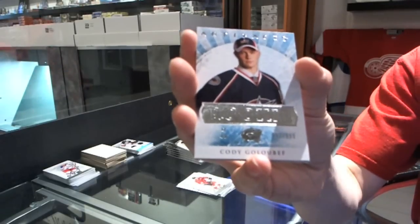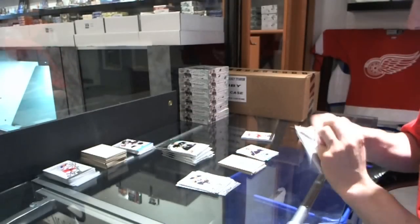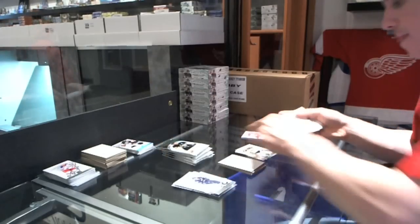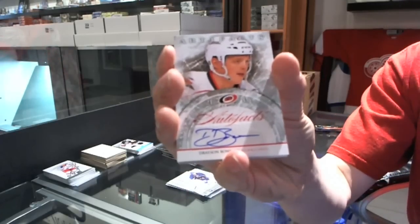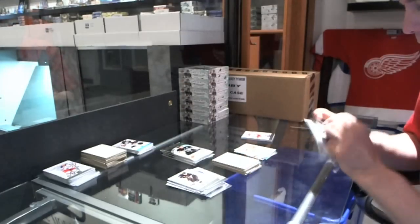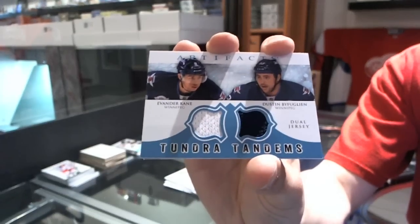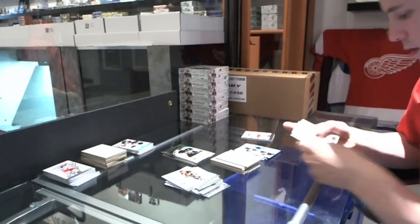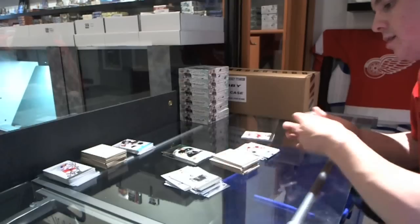We've got a rookie to $9.99 for the Columbus Blue Jackets — Cody Goliabiff. We've got a goalie insert to $9.99 for the Buffalo Sabres — Ryan Miller. We've got an Auto Fax for the Carolina Hurricanes — Drayson Bowman. We've got a Tundra Tandems for the Winnipeg Jets — Evander Cain and Dustin Bufflin. We've got a rookie to $9.99 for the Colorado Avalanche — Mike Connolly.